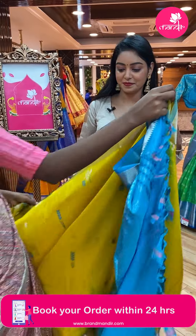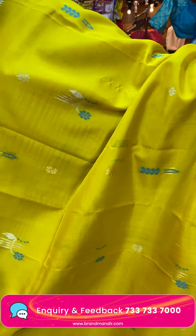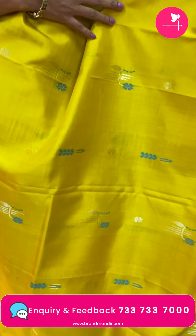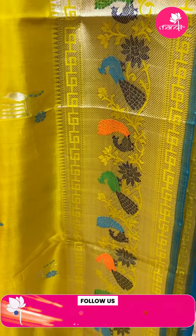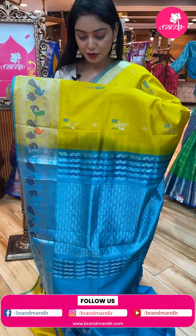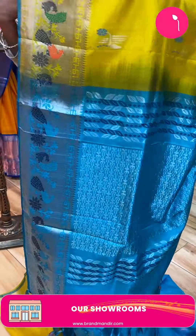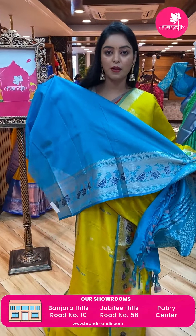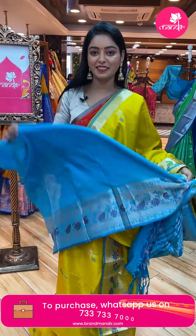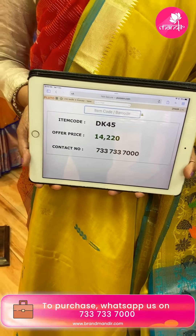Next sari — light weight yellow color sari. All over the body there are plain matte floral bootis in different types with silver zari. Contrast border with contrast zari, peacock design in multicolor. Beautiful contrast pallu with floral design and silver zari, same border and tassels. Nice contrast plain blouse with sari border. Code DK45, offer price ₹14,220.